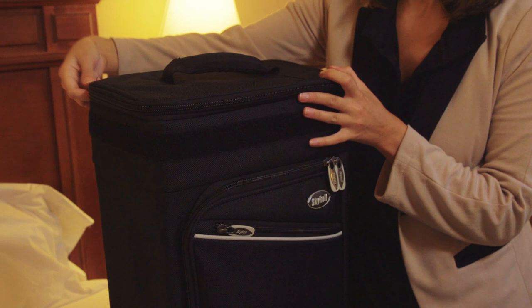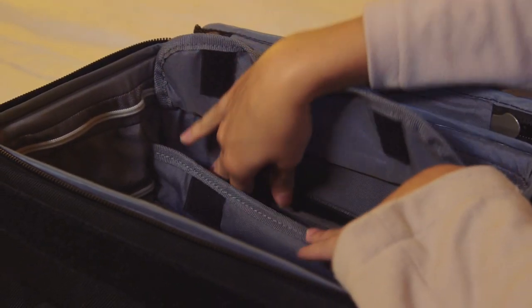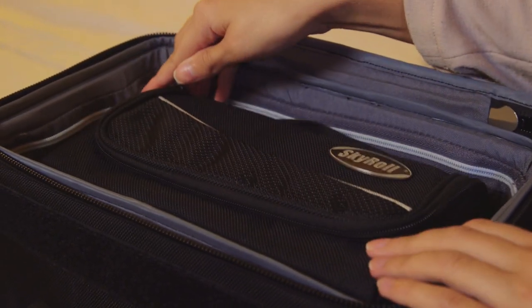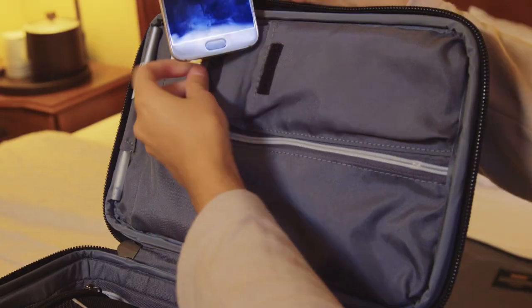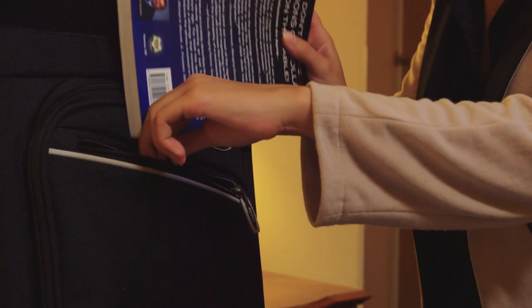Open the top door to access the internal padded sleeve that holds a tablet or 15-inch laptop. Each Skyroll ordered from this website comes with a matching toiletry kit inside, designed to fit perfectly in your Skyroll. The top door also has an organizer with pockets for your smartphone and other small items.